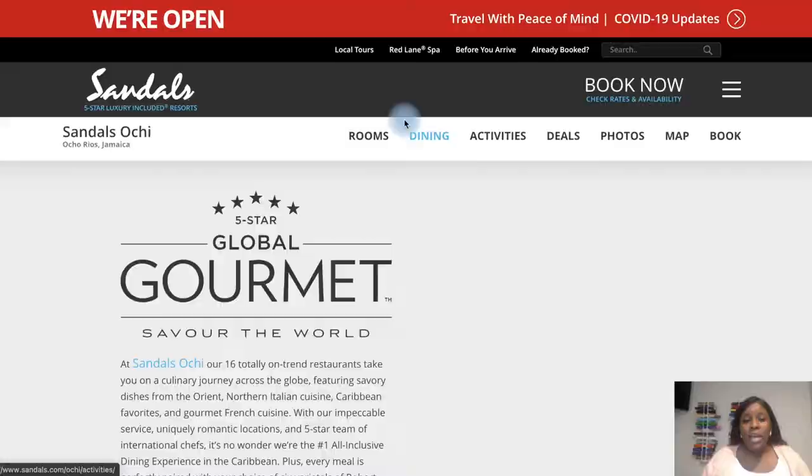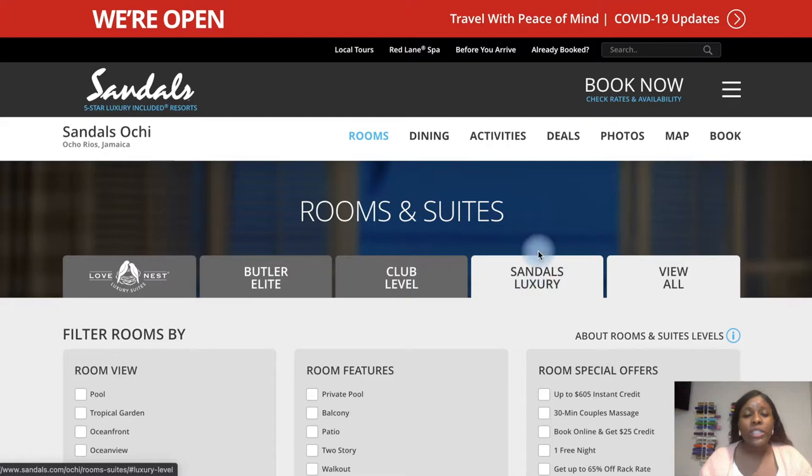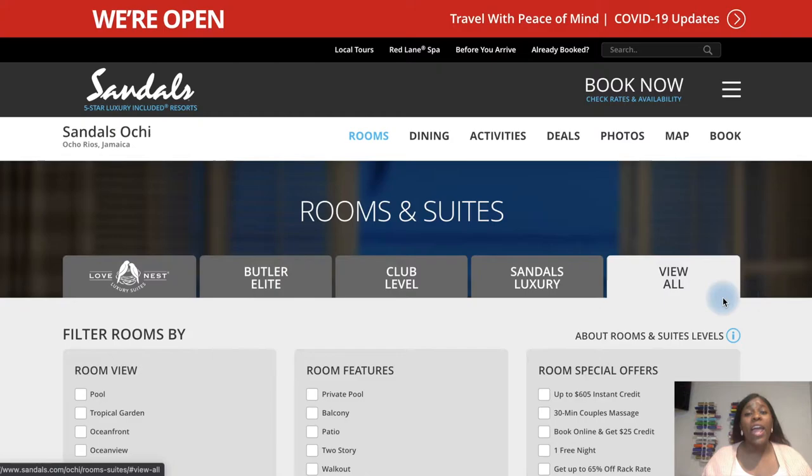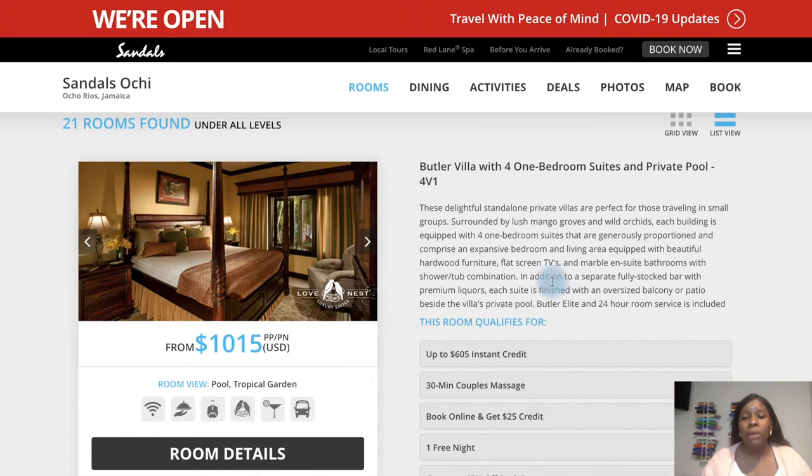Now let's talk room options. The room categories with Sandals are completely endless — so many different levels. You have Sandals Luxury, Club Level, Butler Elite, and Love Nest. You cannot go wrong with any room you select at Sandals. The Butler Villa comes with your own personal butler. When I say it is worth it — yes, yes, yes. Your butler is absolutely worth it.